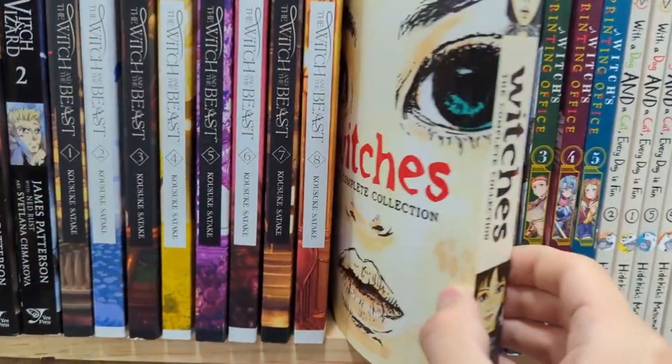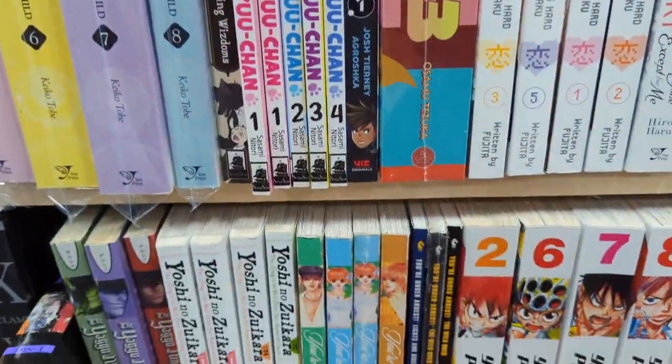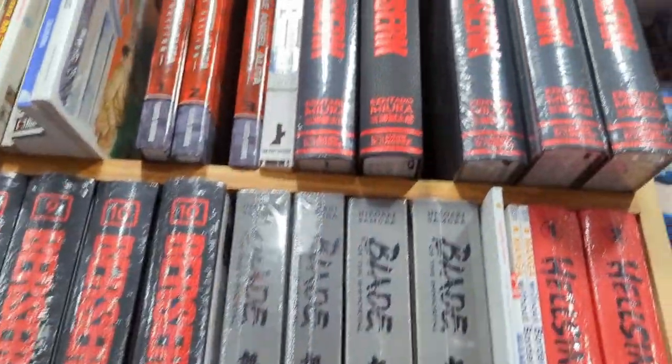Witches was one that I was back and forth on. It was the complete collection and something I wanted to get just because I don't really have anything in the realm of that genre, so I might keep an eye out for that.